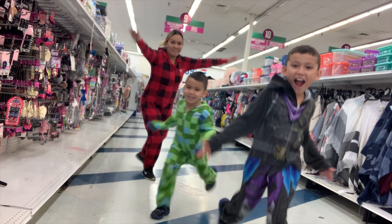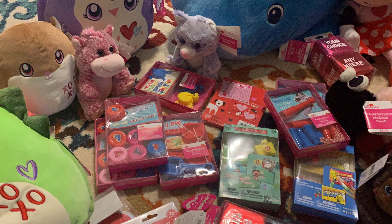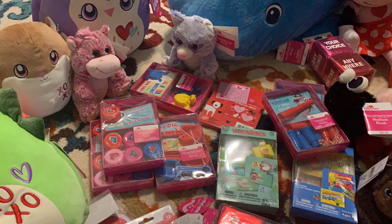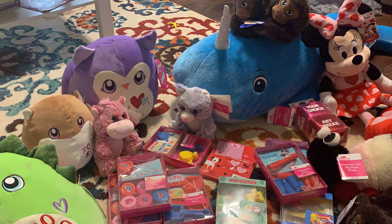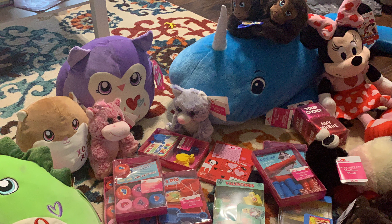Hi, welcome to my channel, it's Ma'am Sky! In this video I want to share with you the 90% off Valentine's Walmart clearance. It started today, which is February 20th.